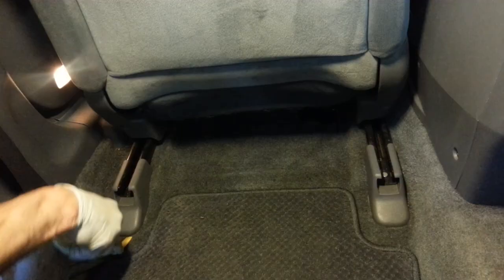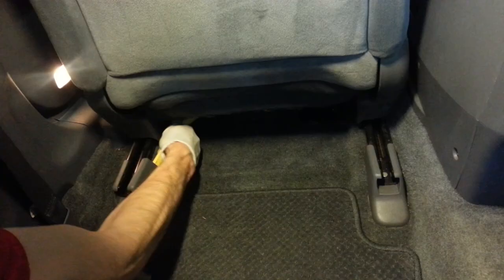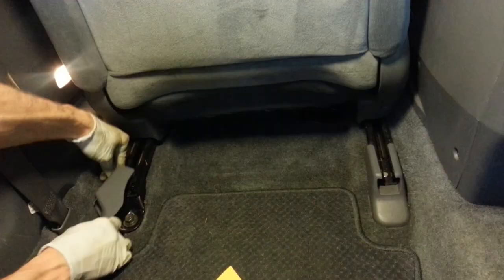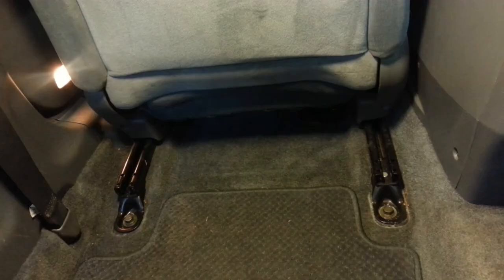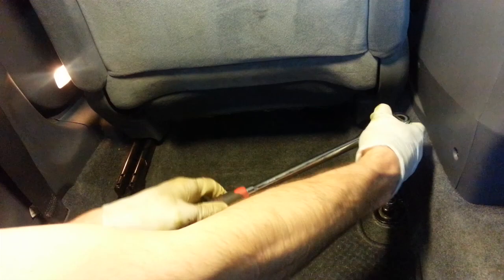Alright, now I'm going to slide the seat forward all the way up and go into the back seat. I've got these two plastic covers that we need to remove to get at the rear bolts. I'm just going to use my panel tool, trying to be careful not to break them. Now we can easily get to these back two bolts — by the way, all four of these are 14 millimeter.